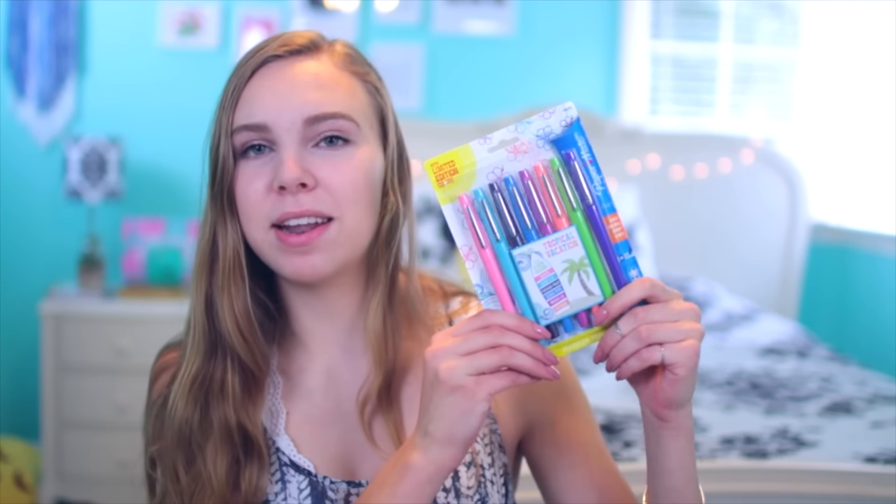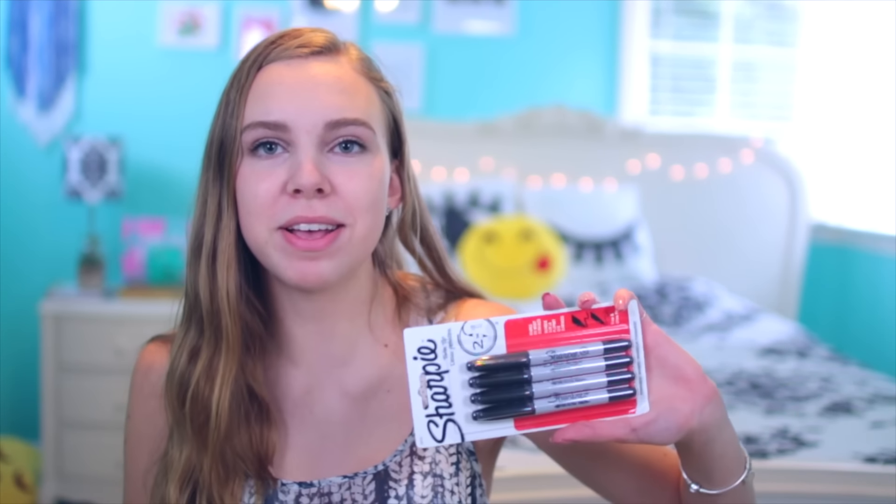For my planner, I got these marker pen things — they are the Tropical Vacation Collection. These are very unnecessary, but I think the colors are so pretty. Then I got this four-pack of Sharpies, and these are the double-ended ones, so one end is fine point and the other end is ultra fine. I got these last year and all of them are dried up now, but I loved them. It's so helpful to have both tips in one thing. I have a big pack of colorful Sharpies but no black ones, which is kind of an issue, so I had to get those.